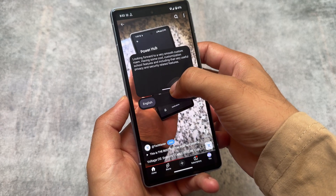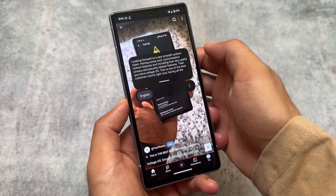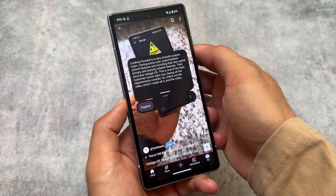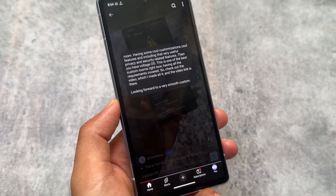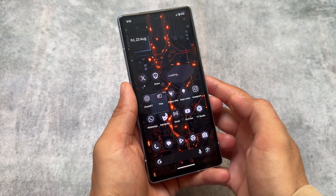Also with this new update, Live Caption was already there, but now there's an option to resize the Live Caption window. I personally don't use Live Caption much, but if you do, let me know in the comments if this is a new addition in this update.